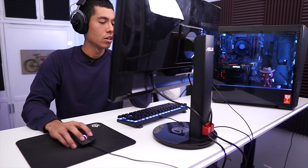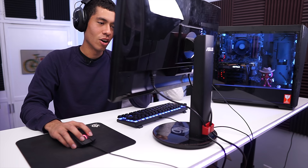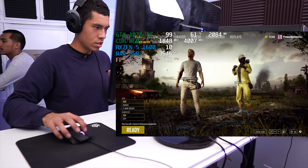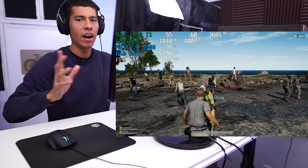Last game is PUBG. I'll play one quick game to test it out. I applied the settings — looks like it applied without needing a restart. I'll play at high settings. The FPS looks pretty nice.